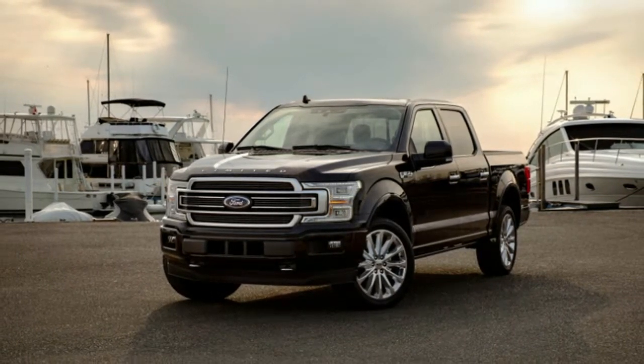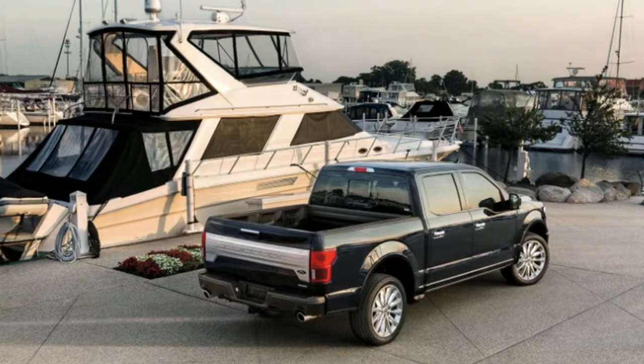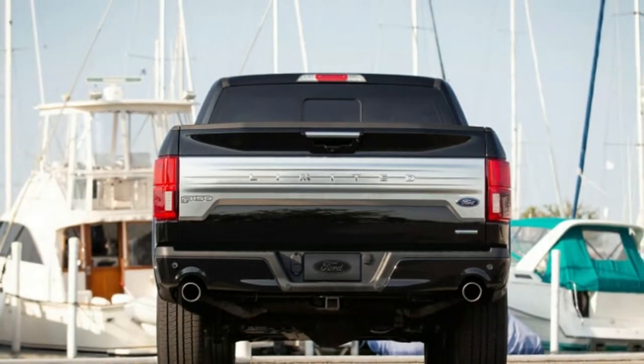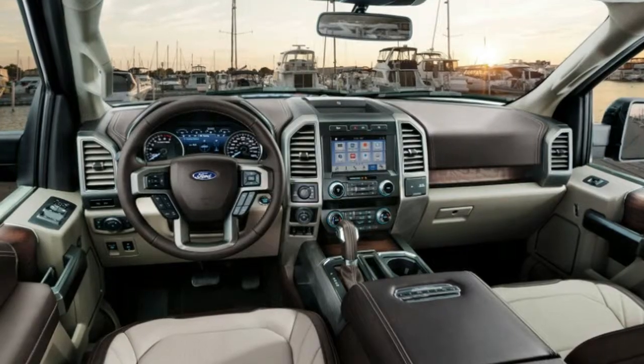Inside, there's a new two-tone leather option, but other Limited trappings seem unchanged — if you don't consider enlarged leather perforations to be significant. Pricing for the 3.5-liter EcoBoost option has not been announced, but the truck will be available late this year.